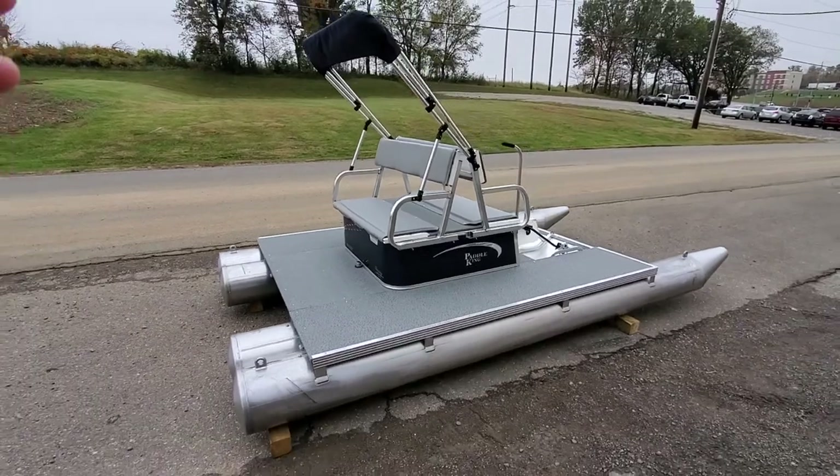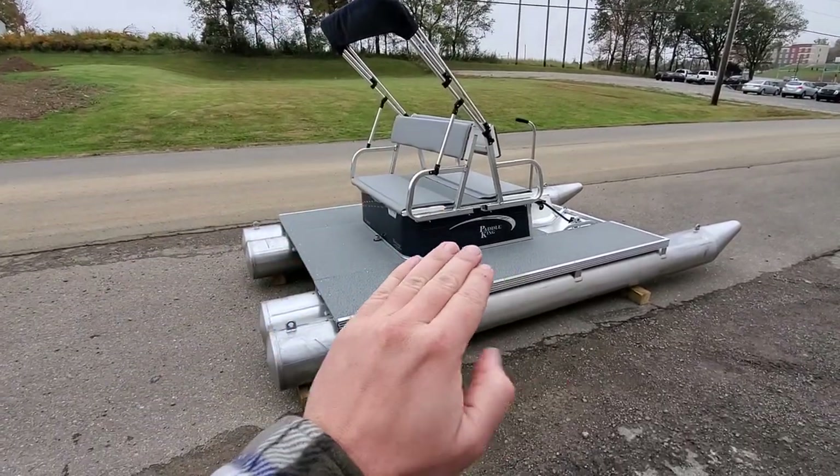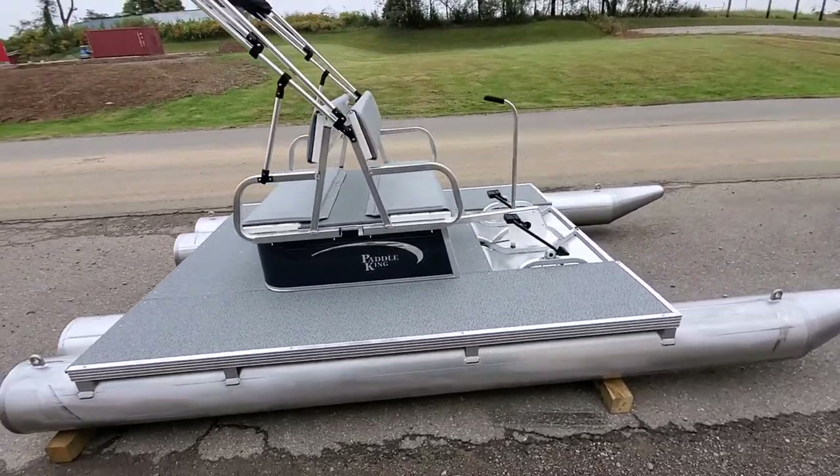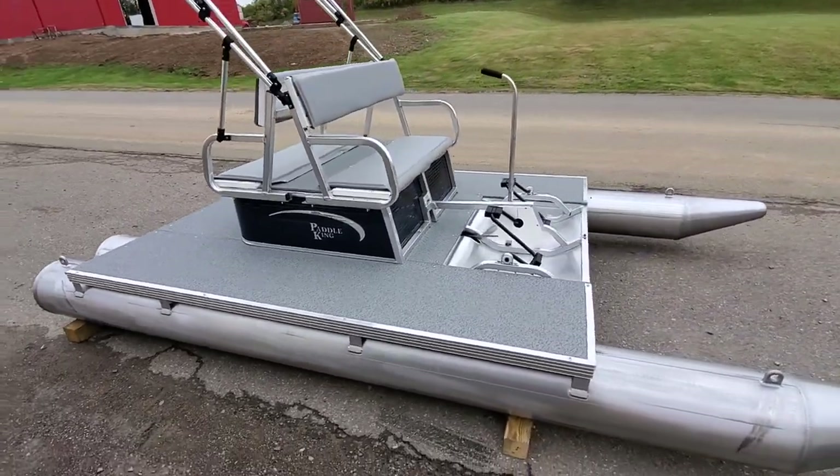I'll back up. It has a navy bimini top and canopy on it. The paint color is navy — it's a navy and gray with gray seats. You could also put a white seat on this too, if you choose to do so.